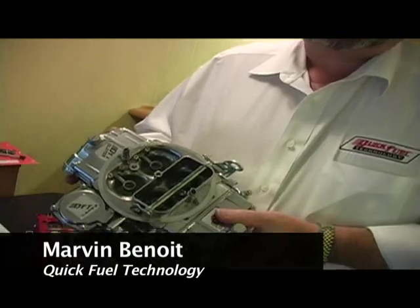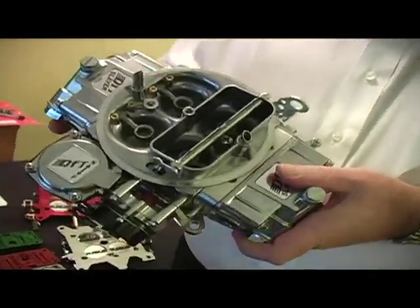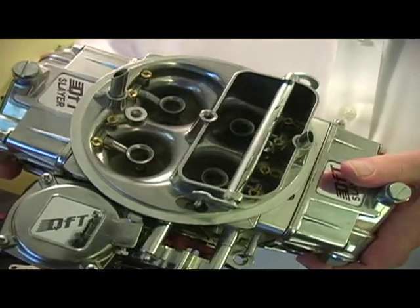Hi, my name is Marvin Benoit from Quick Fuel Technology, and I'm here to talk today about our new Slayer carburetor. It's a carburetor that has a plate on the back with exchangeable jets.